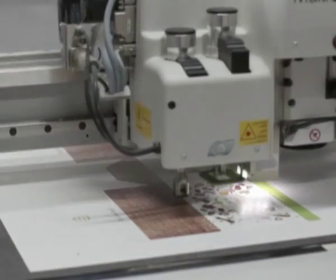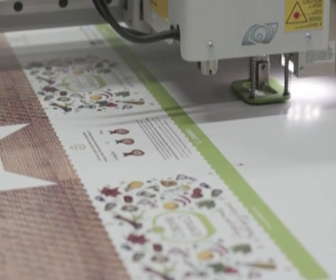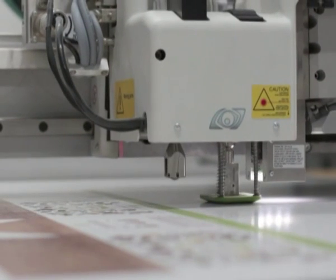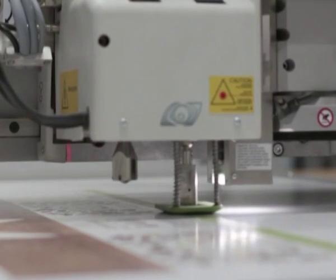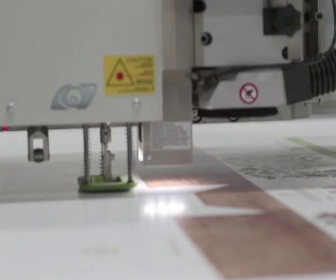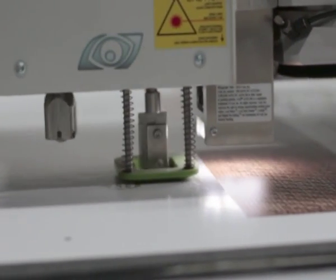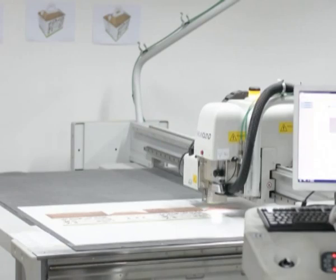It is here where your visualized idea turns into an actual sample with close-to-production CMYK process color, white ink coatings, spot UV, matte or glossy lamination, scoring, and die-cutting capabilities. Prototypes allow you to touch, feel, and see the dimensions of the product.